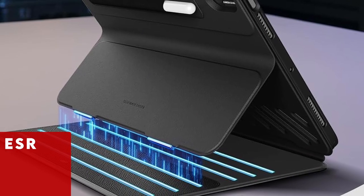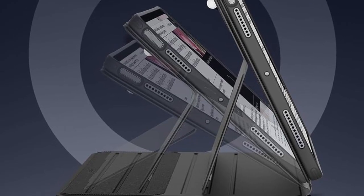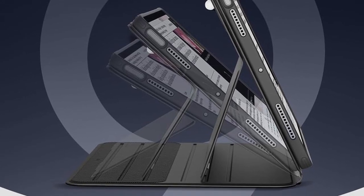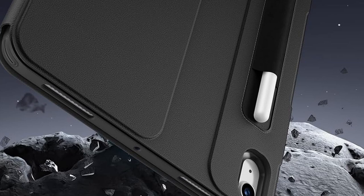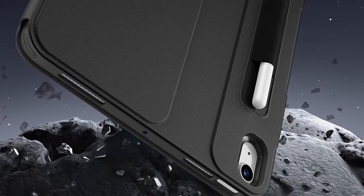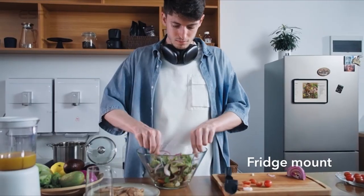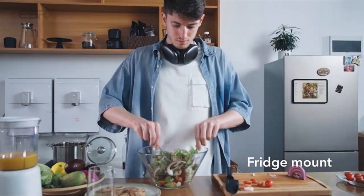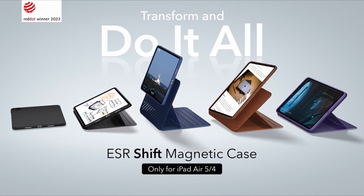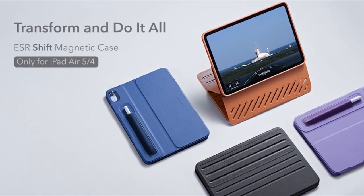At number 4 is ESR. ESR presents an innovative case exclusively designed for the iPad Air 11-inch 2024, offering a blend of versatility, stability, and protection. The wide support brackets feature magnetic locks that securely attach to grooves in the base, providing superior stability even when using your iPad Air on your lap. With a raised view that brings your iPad Air closer to your natural eye line, this case ensures a comfortable viewing experience. Achieve up to 9 different angles using the dual support brackets and 6 magnetic grooves, and enjoy full-body protection with the dual back case and front cover design.